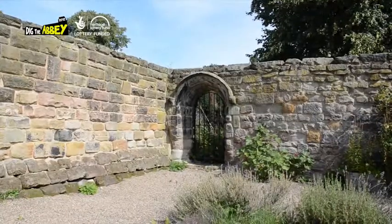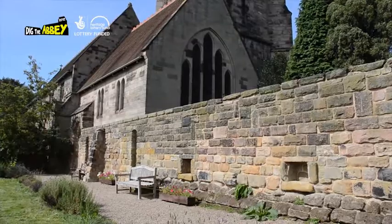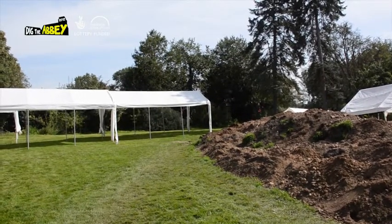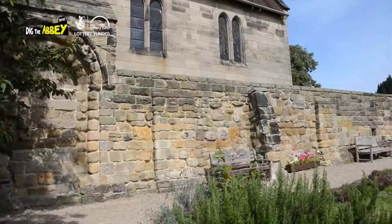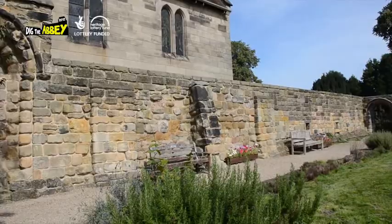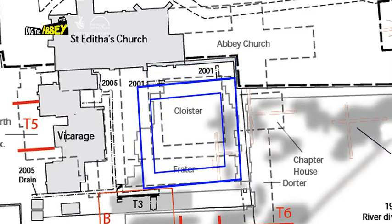Now last year we got the south wall of our cloister, and the inner cloister wall, in a trench we had behind the spoil heap, and we pushed the southern side of the cloister a lot further back, which then made the cloister rectangular. We weren't desperately happy with that because we wanted it to be a square cloister, and this year we have proved pretty much it is a square cloister, but about a third bigger than was previously thought.